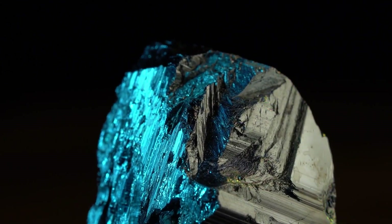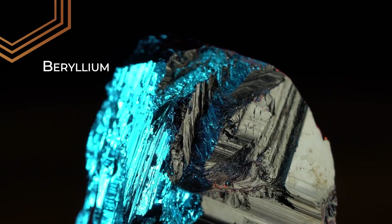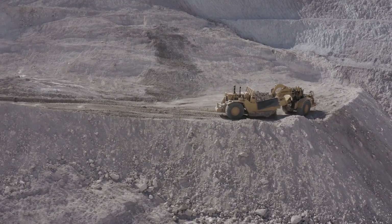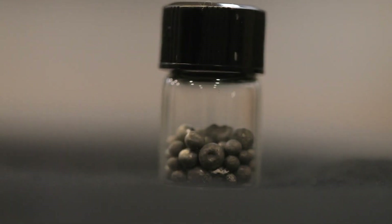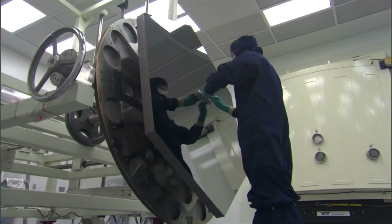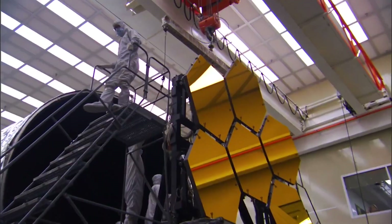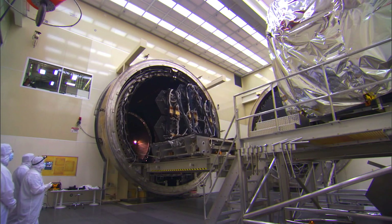Webb's mirrors are made out of a rare metal called beryllium, because this chemical element is very strong, lightweight, and virtually ceases changing shape when it gets really cold. Starting from beryllium mines in Utah, the mirrors crisscrossed the country. The beryllium was made into a powder of microscopic spheres, then fused by intense pressure into solid discs that were machined and polished. Lastly, the mirror segments were coated with a thin layer of pure gold, less than 100 atoms thick, to best reflect infrared light.